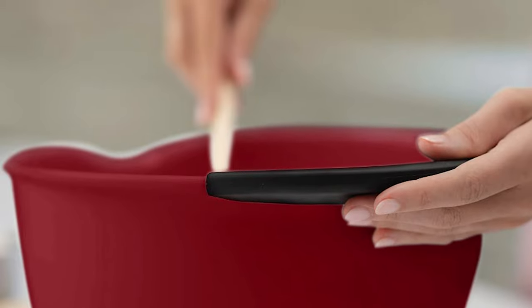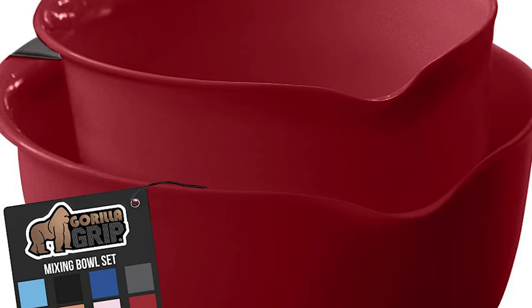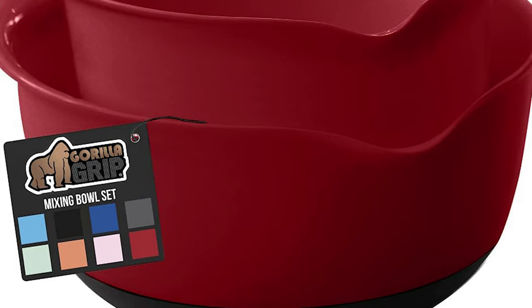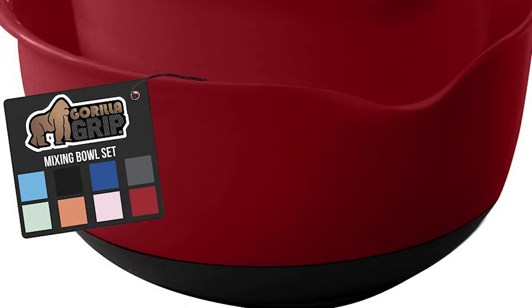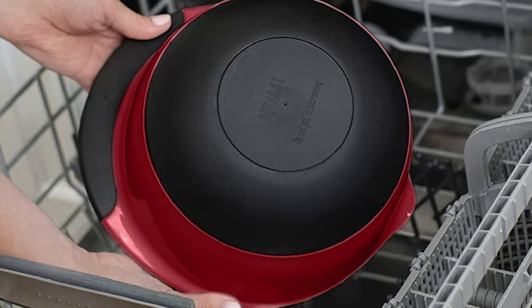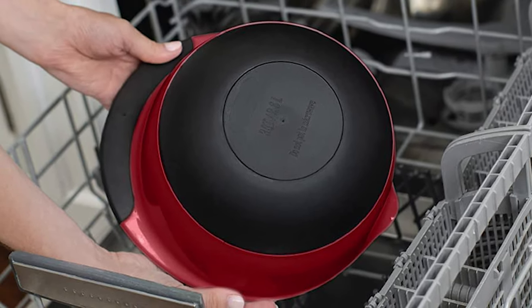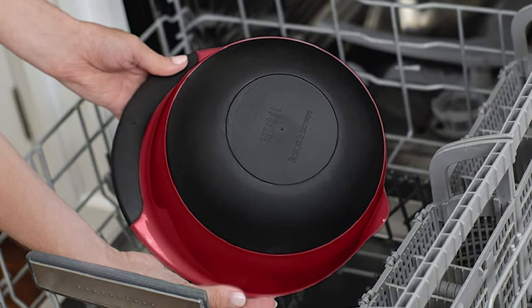The set includes two generously sized bowls, great for nearly any recipe, measuring at 3 quarts and 5 quarts. These bowls also nest neatly in one another for easy storage. They can easily be used to toss and serve salads or enjoy popcorn and snacks. The bowls also feature a wide lip and spout, helping to contain pours and stop spills on your countertops. They also have a soft touch handle that helps make pouring easier and more seamless than ever.